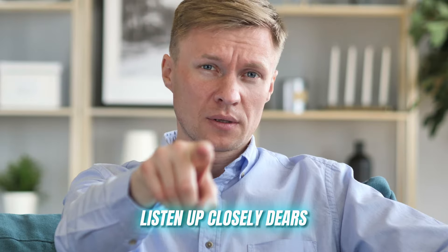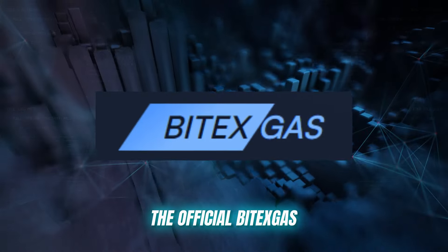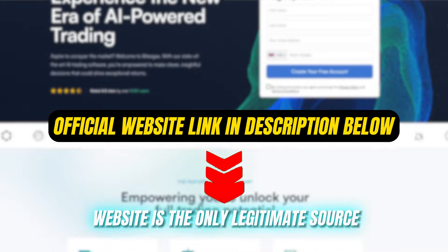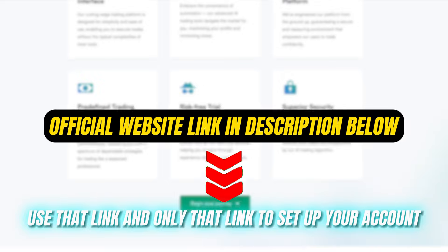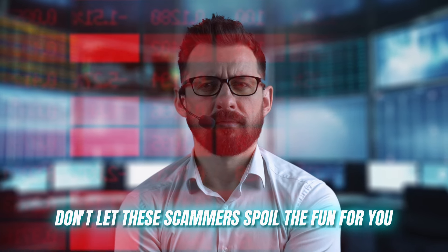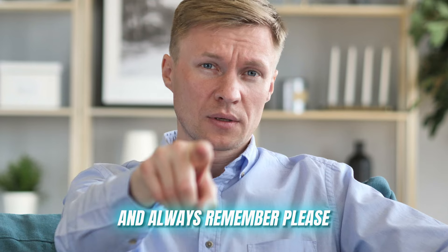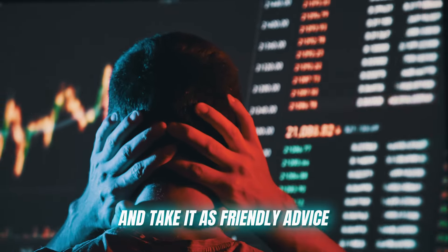Listen up closely — please do not get caught up in scams. The official Vitax Gas website is the only legitimate source, and I'm putting that link in the description below. Use that link and only that link to set up your account. Don't let scammers spoil the fun, and always remember: do not trust anything other than an authentic source.